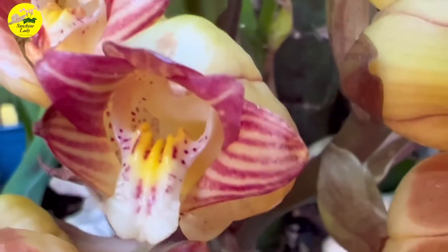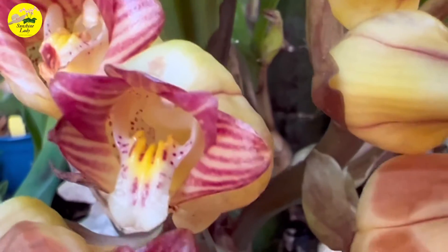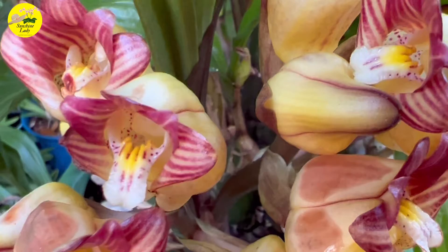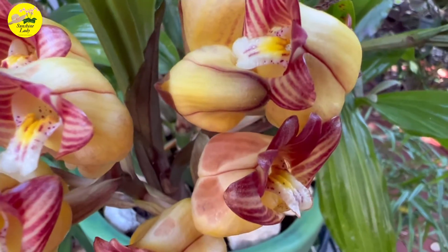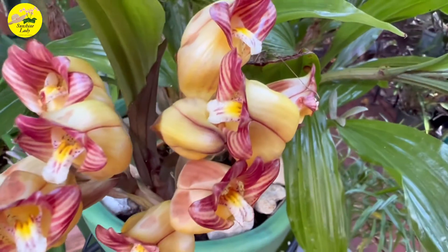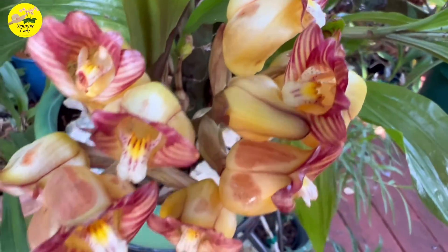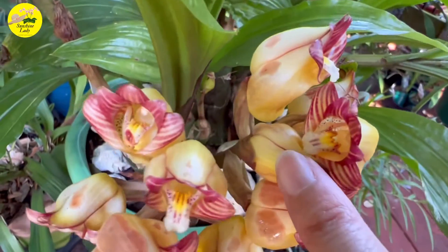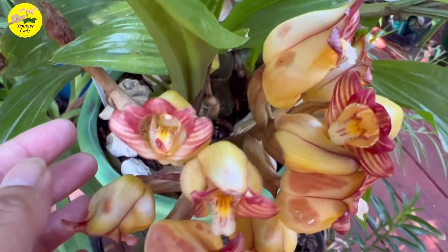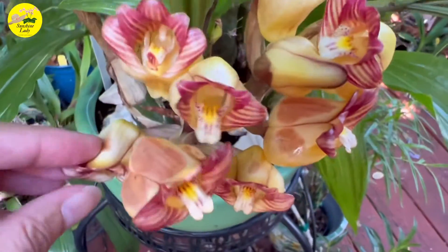This orchid is endemic to the Philippines — this is the mantinianum variety. There's also picta, and I read it also spreads to India. I'm very lucky to have this orchid; it's not common. Look at the lip — it's so unique and very different. And by the way, the flowers are really thick when you touch them.